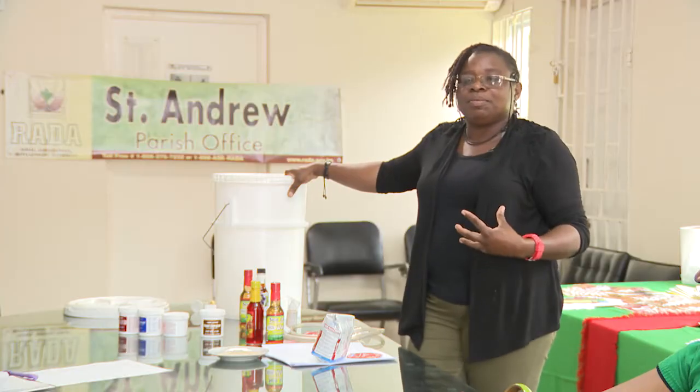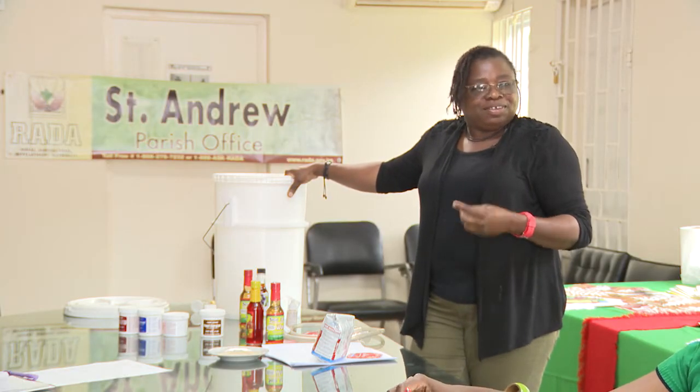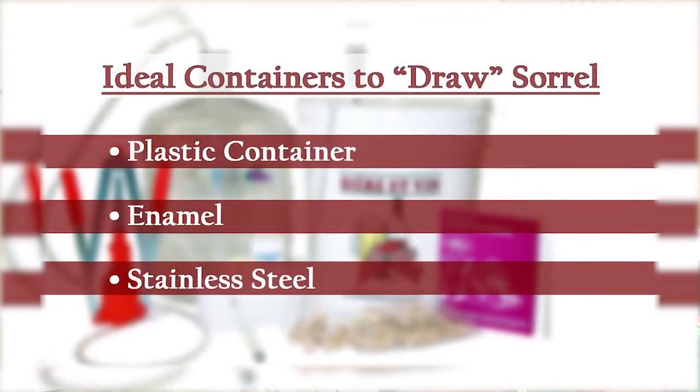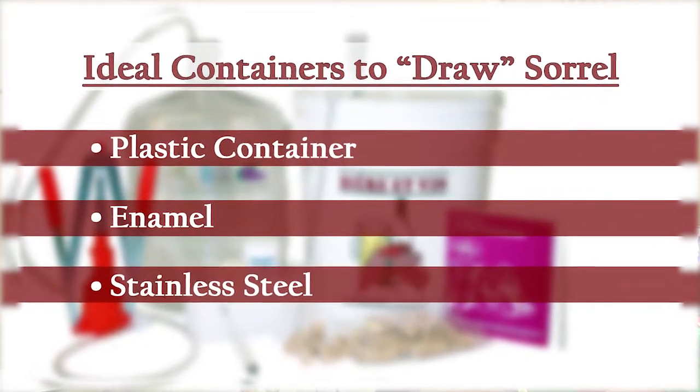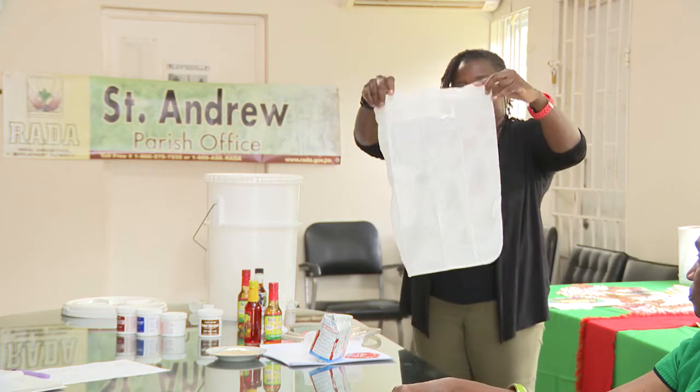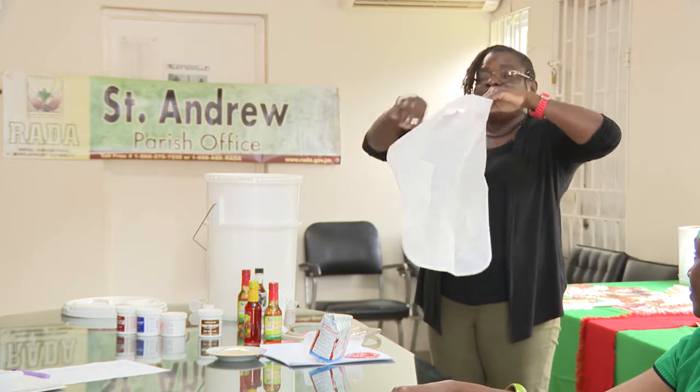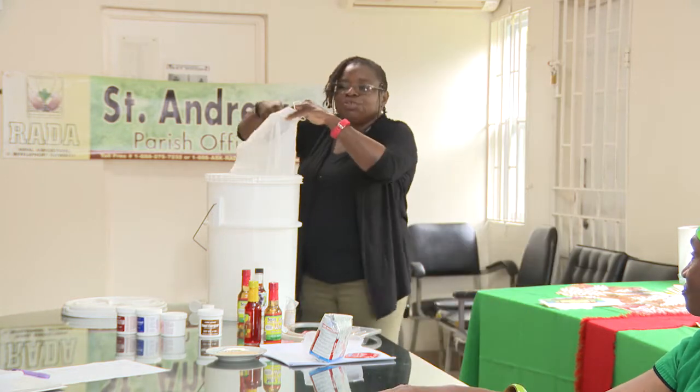Today we'll be doing a sorrel wine — it's Christmas time. The hot water is on the stove already. We draw it and start the sweetening process to speed things up. This bag here is a nice little drawstring bag; it's like a strainer. We put the sorrel through it.